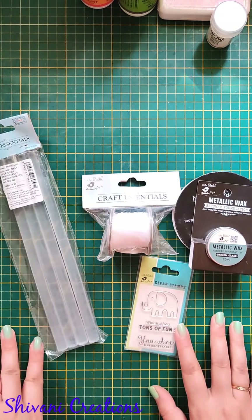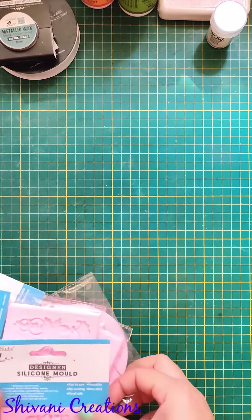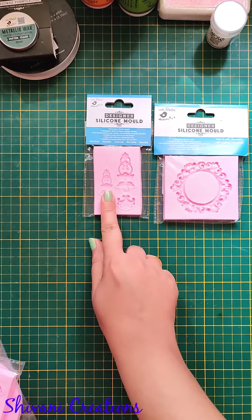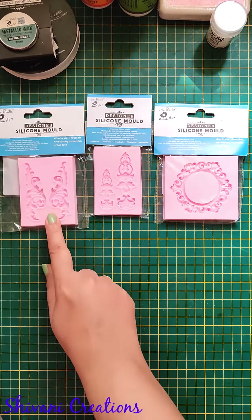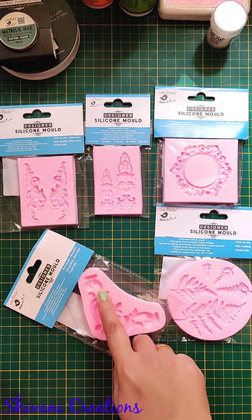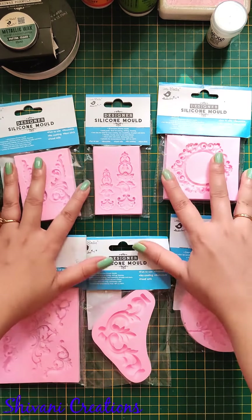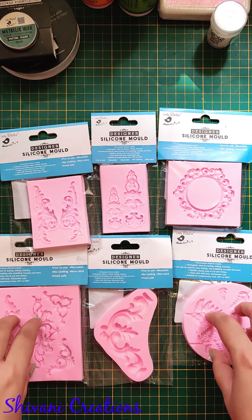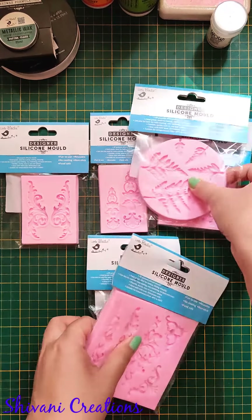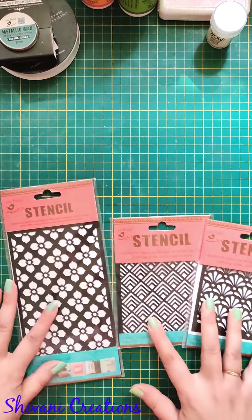This is a cute elephant clear stamp set — I found it very cute so I quickly grabbed it to create some cards. The next thing I purchased is the newly launched silicon molds — they recently launched a huge variety and I grabbed loads of designs. They have frames, corners, borders, and leaf designs with very intricate detail. I loved everything and wanted to grab even more. You can use these to decorate boxes or mixed media projects — silicon molds are very popular right now, and Itsy Bitsy came out with a huge variety.